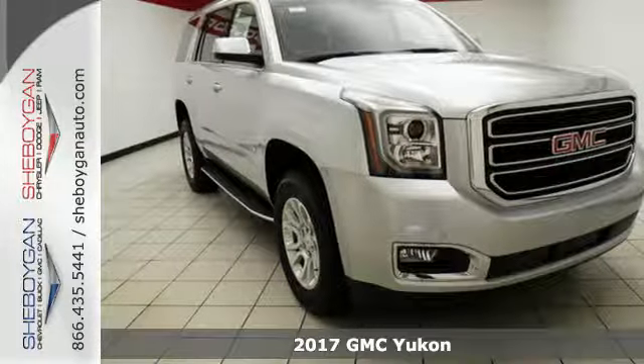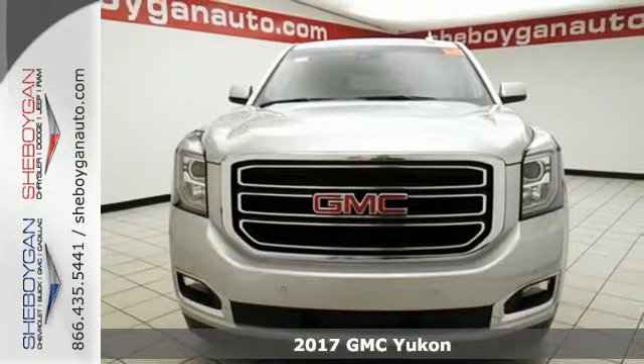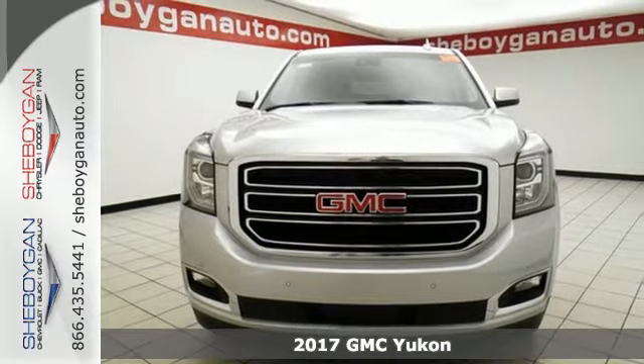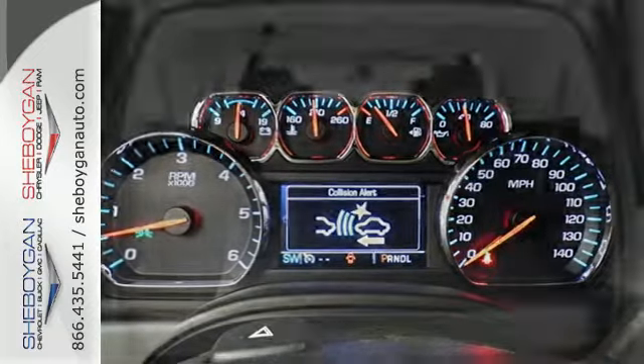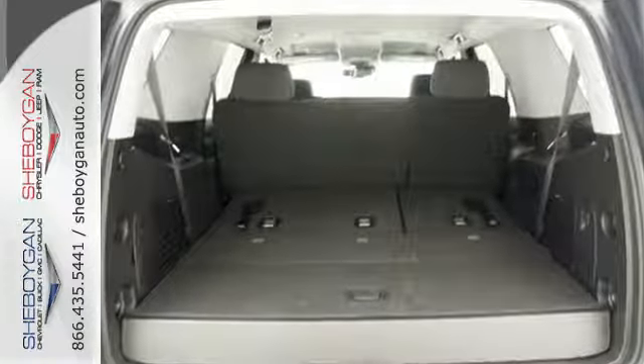It's a 2017 GMC Yukon. Not only does the stylish exterior design awash you in confidence, the capabilities will too. Three rows of seating and cargo room galore challenge you to fill it up.